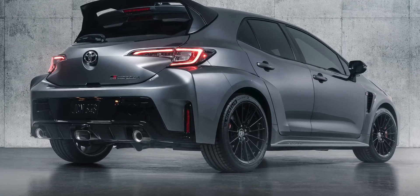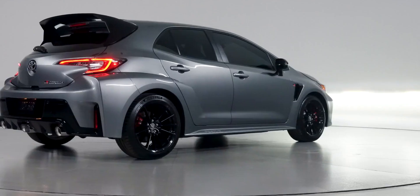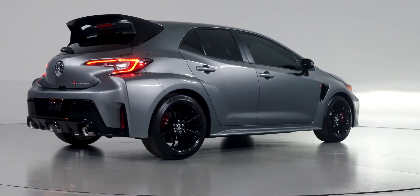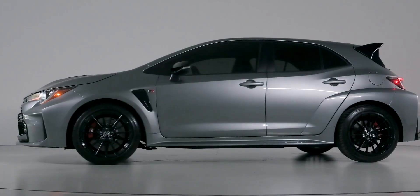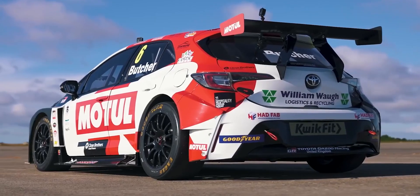My favourite angle of this new Corolla though is the back. Just look at that massive wing — and it isn't just for show. It works with all the car's vents and its flat underfloor to increase stability at high speed, just like on a racing car. The boxy wheel arches look like they came straight off the latest Corolla touring car too.